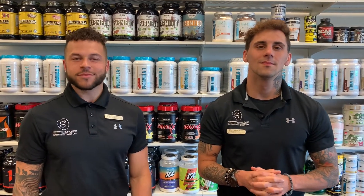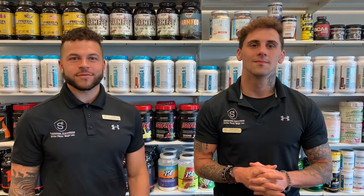This is Dylan, and that's Tyler, and they are going to explain to us some of these post-workout options to help you get the most out of your workout after it's already finished. So Dylan, why don't we start with BCAAs?